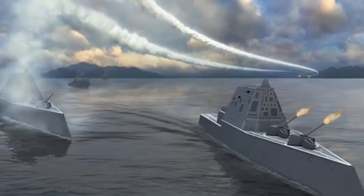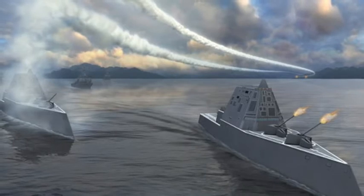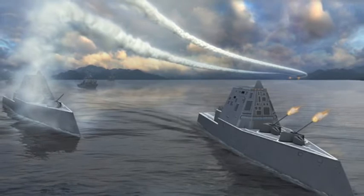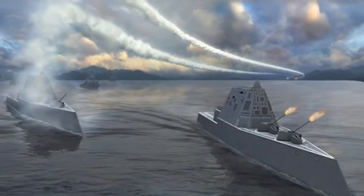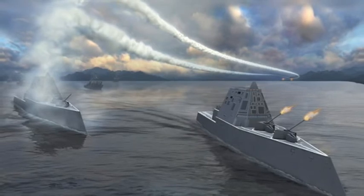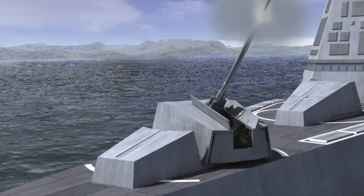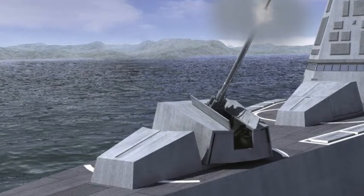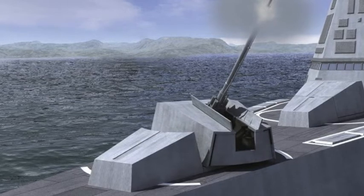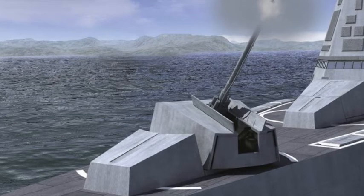The new ship left 113 years to the day after Johnson was born. He died in 1973. David Hench, a Bath Iron Works spokesperson, said, 'We're honored to send this wonderful ship to sea trials on the birthday of its namesake, President Lyndon B. Johnson.'